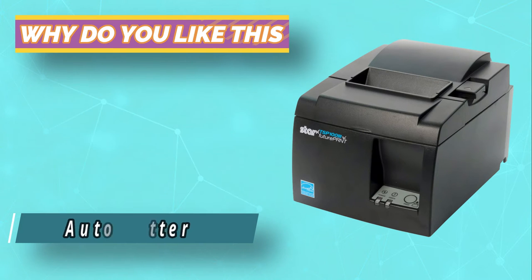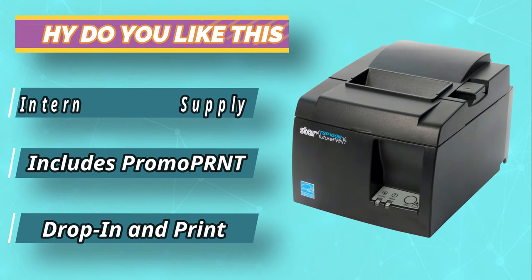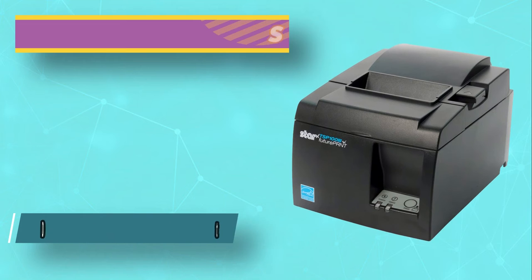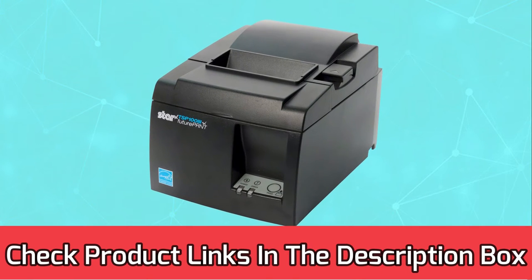Printing at your comfort place is achievable. It is also a USB type where you can connect with other devices, making it the best receipt printer for Android. For current prices and discounts, check links in the description box.